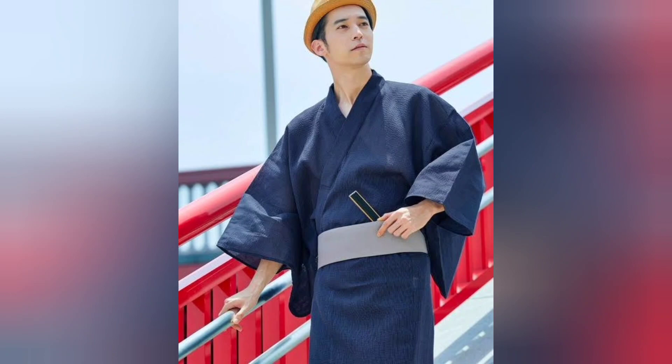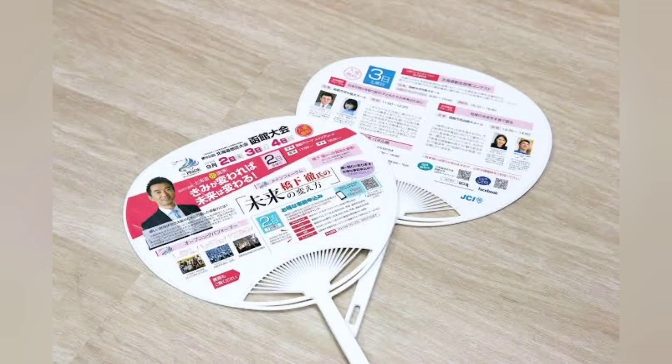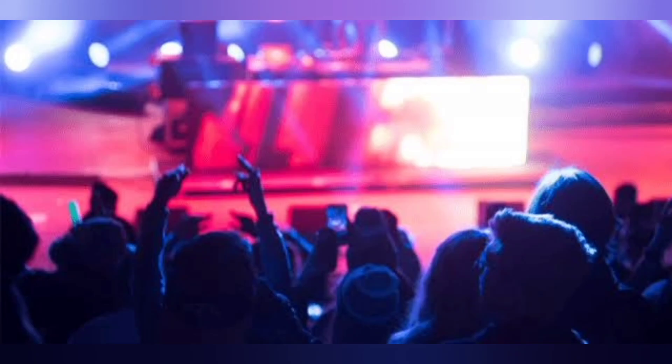On the other hand, uchiwa fans are big and flat. Sometimes you might see advertisements printed on them. They are also used as cheering tools at concerts and sports events.